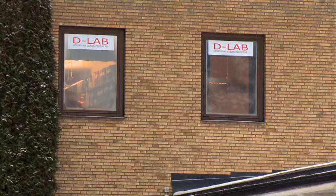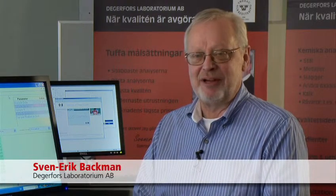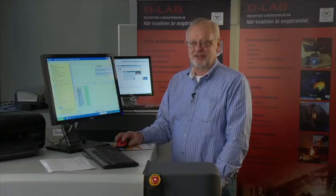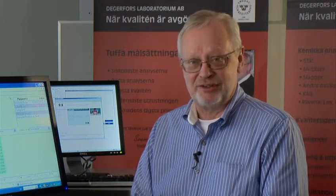Hello everybody. I'm Sven-Erik Peckman. I'm the major owner and lab manager for DGFORS laboratory in Sweden. We are a contract lab with over 1,000 customers and we have 10 employees today, and we grow about 25% per year since we started.